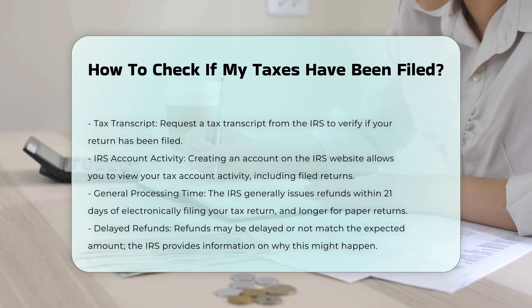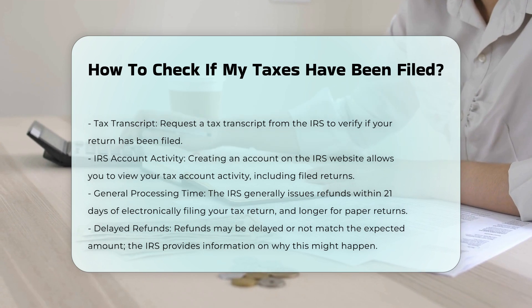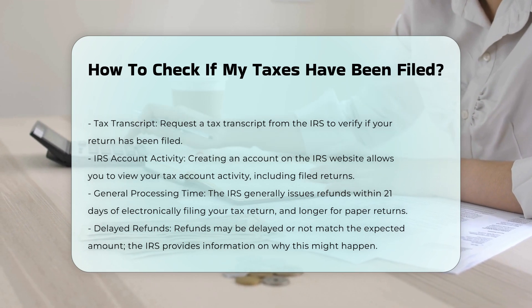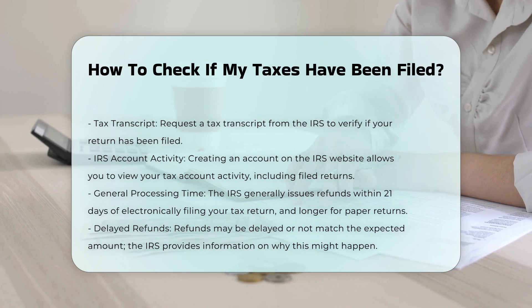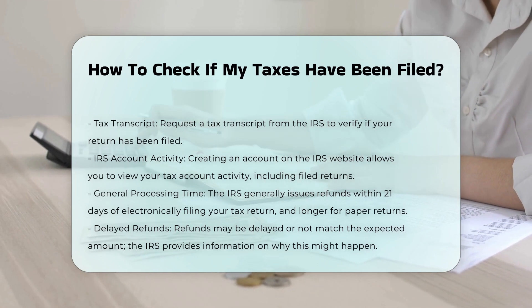Additional methods: you can also request a tax transcript from the IRS, which will show if your return has been filed. Creating an account on the IRS website allows you to view your tax account activity, including filed returns.